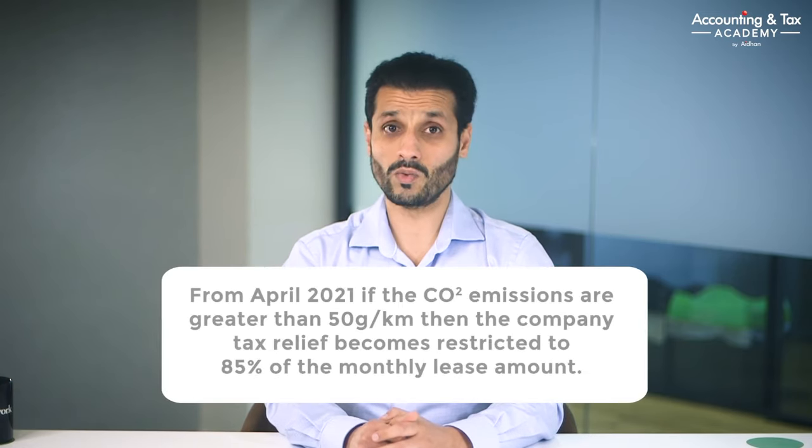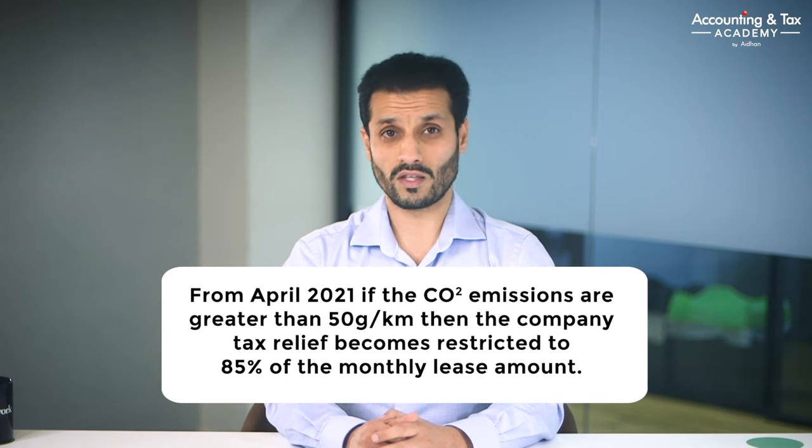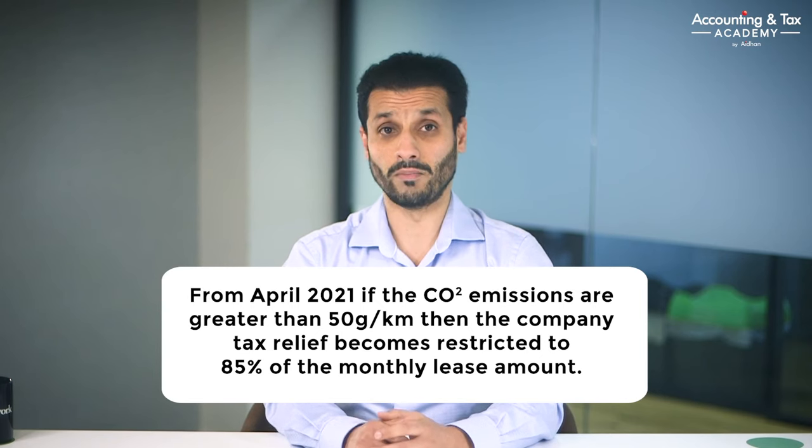If your limited company enters into an operating lease agreement, then the monthly lease payments are an allowable expense and get corporation tax relief as incurred. One word of warning: with a lease vehicle from April 2021, if the CO2 emissions are greater than 50 grams per kilometre, then the company tax relief becomes restricted to 85% of the monthly lease amount.